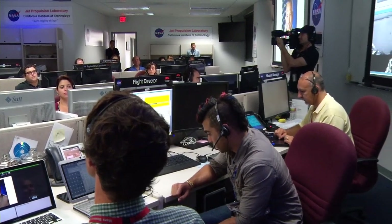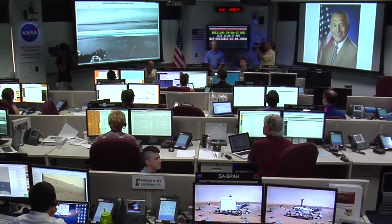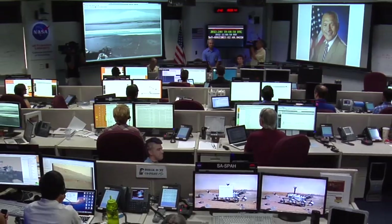We also had two firsts on Mars this week. First, we played back an audio file from administrator Charlie Bolden congratulating the team. That was the first time an audio file has been played back from Mars.